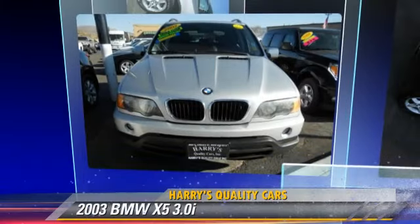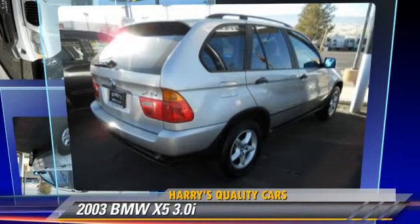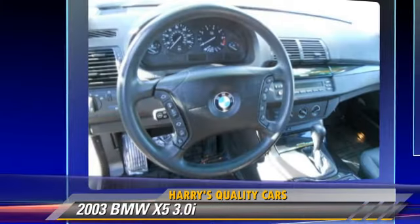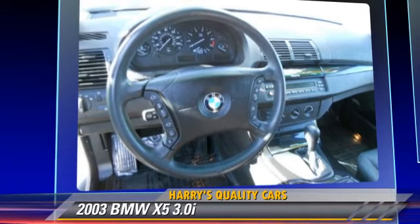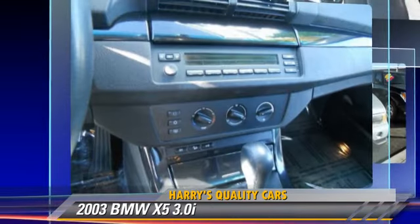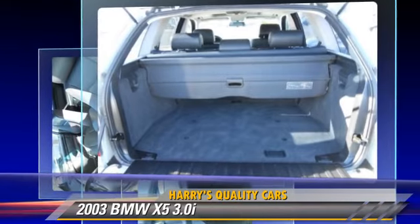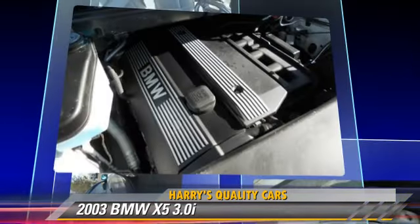The 2003 BMW X5 3.0i, powered by a six-cylinder engine with an automatic transmission. This vehicle is well-equipped. This BMW features power mirrors, a sunroof, and all-wheel drive.